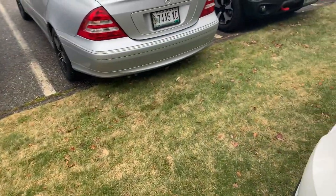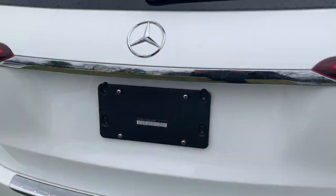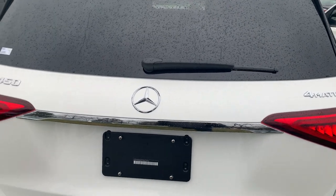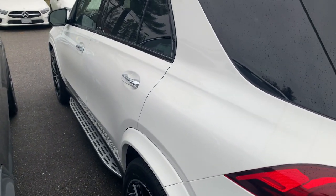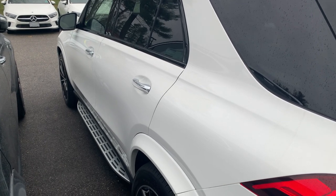The new MBUX system has been quite well received. You speak to it in a natural voice — it's artificial intelligence. It will get better and better, but it already starts very well. You don't have to enter buttons anymore for your nav destination, ambient lighting, temperature, or radio channel. It's quite well done.